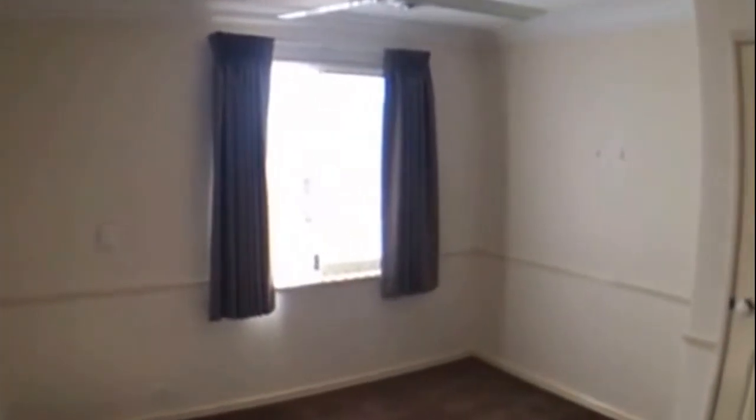Coming across to our third bedroom — again you've got a ceiling fan and built-in robes.